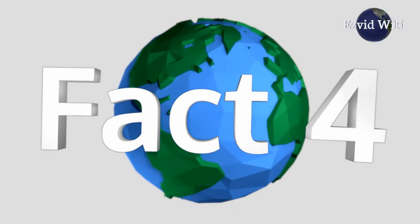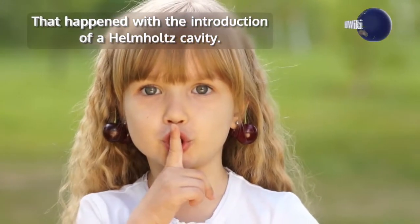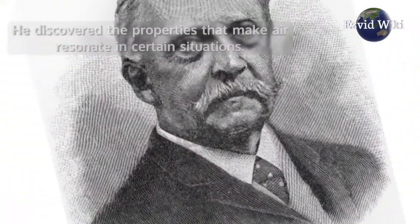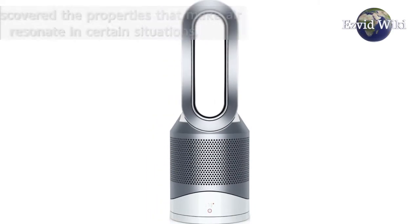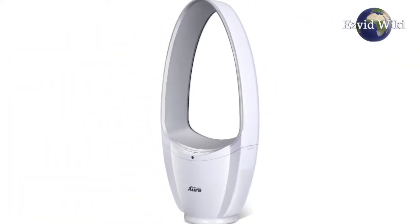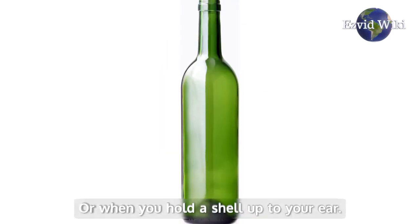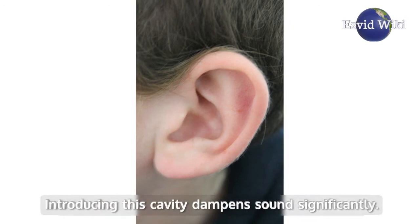Fact number 4: Contemporary units are nearly silent. That happened with the introduction of a Helmholtz cavity, named after Hermann von Helmholtz, who discovered the properties that make air resonate in certain situations. The most common example is when you blow over the top of a glass bottle, or when you hold a shell up to your ear. Introducing this cavity dampens the sound significantly.